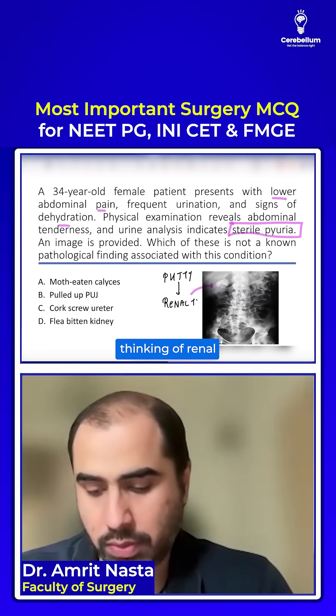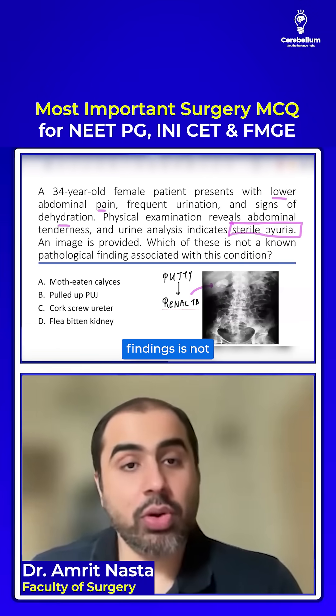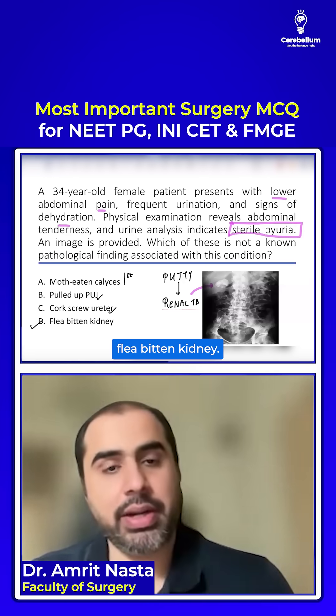You are thinking of renal TB with sterile pyuria. What finding is not going to be seen? Moth-eaten calyces is the first finding. Pulled-up PUJ is seen. Corkscrew ureter is seen. You do not see flea-bitten kidney in renal TB.